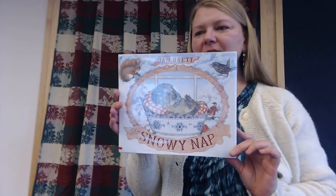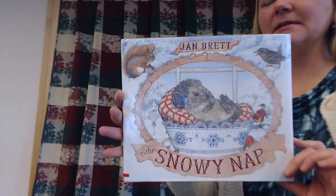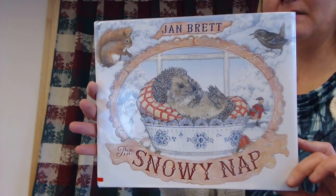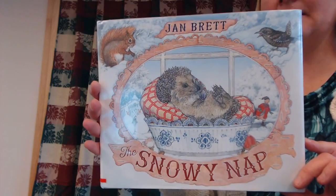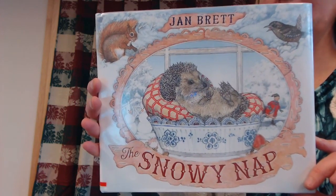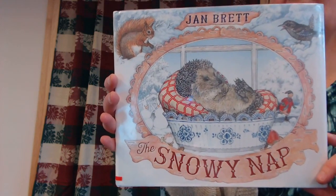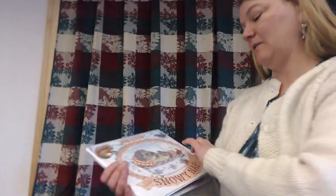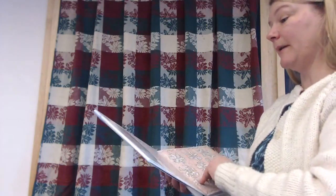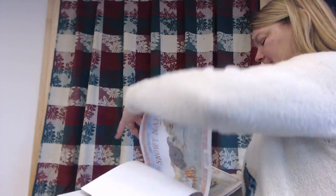That's pretty cool. All right, I have one more story. This is a cute story — Snowy Nap. Does anybody know what that critter in the middle of the page is? It's prickly, kind of like a porcupine but smaller. Did you say a hedgehog? If you did, you would be correct. Let's read about the Snowy Nap.